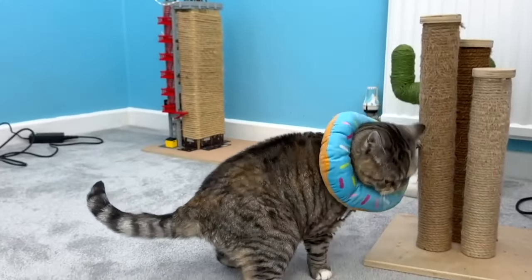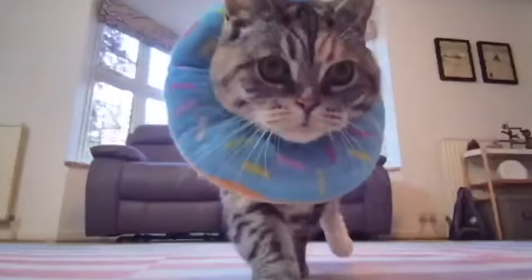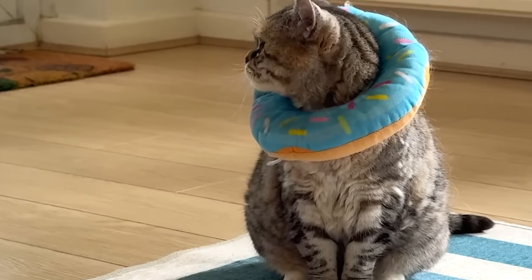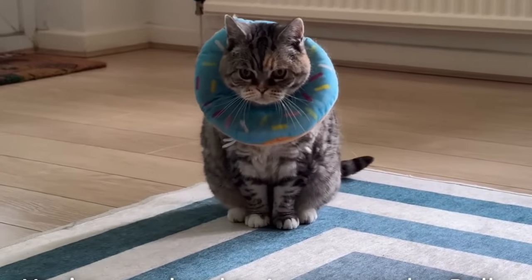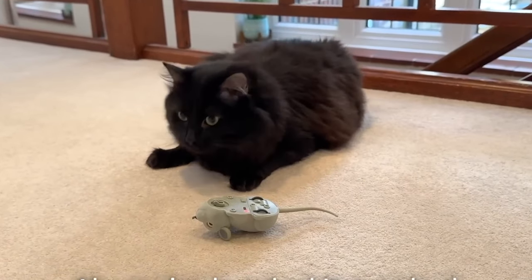Are you a cat parent willing to go the extra mile to make your cat's life a bed of roses? Then this video is for you. We'll show you some of the most amazing technological inventions that will make both you and your pet scream with excitement. These innovations include toys that turn playtime into an adventure and tools that make being a cat parent easier and more enjoyable. Here are the top 10 incredible technological innovations for cats that will make you feel like you've stepped into the future.